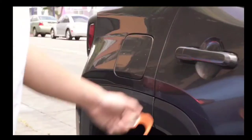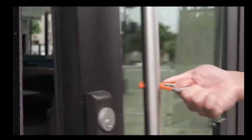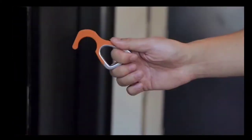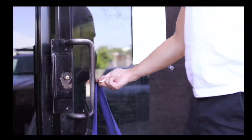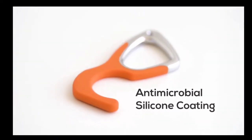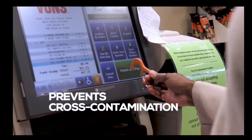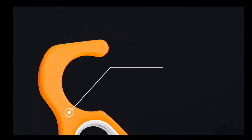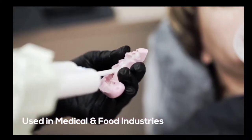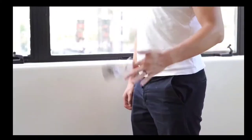Hooky lets you go about your everyday life with safety and security and allows us to stop the spread together. The patented design lets you open doors, turn handles, push buttons, and even carry groceries without touching a single surface. The antimicrobial silicone coat ensures no pathogens stick to Hooky and prevents cross-contamination. Silicone is widely used in both medical and food industries because of its amazing antimicrobial properties, so you know you're in good hands.